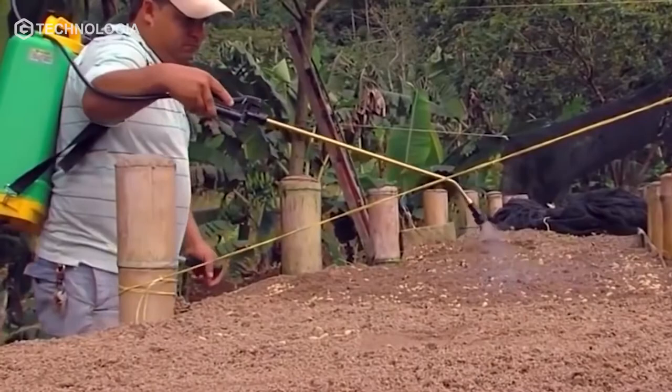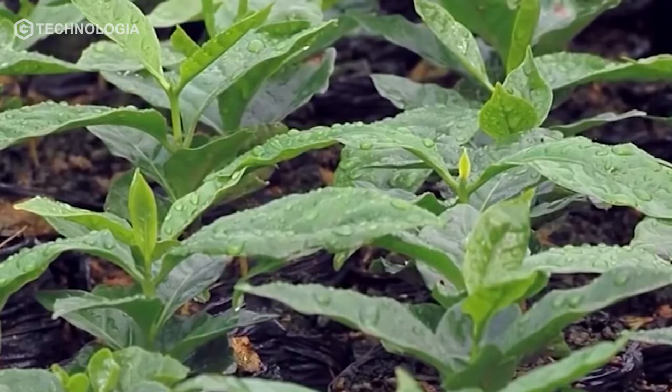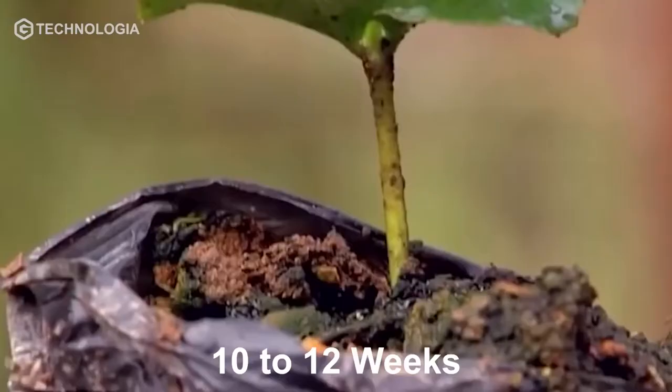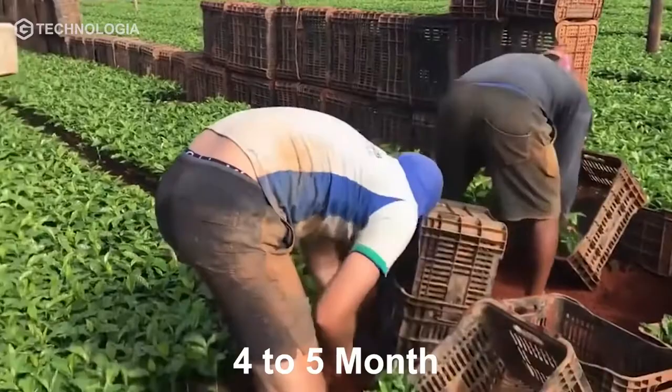Farmers sow coffee beans in the planting medium. After the coffee seeds are 10 to 12 weeks old, they are ready to be transferred to poly bags. After the fields are plowed and the seedlings are 4 to 5 months old, they are ready to be planted.